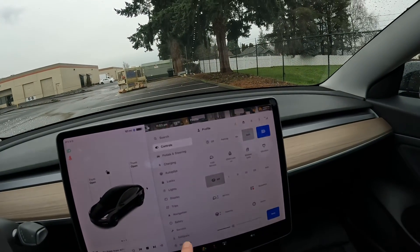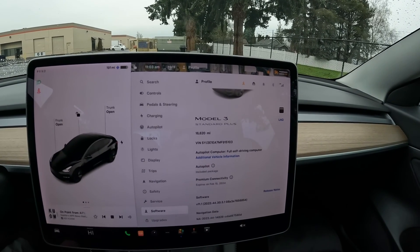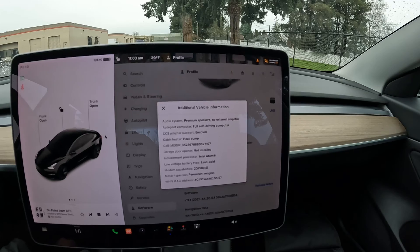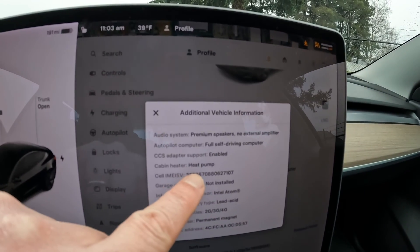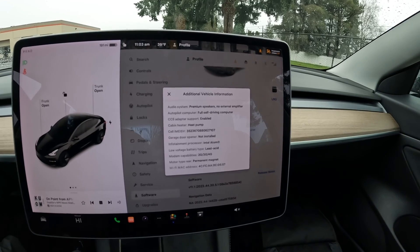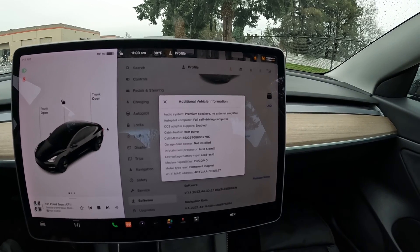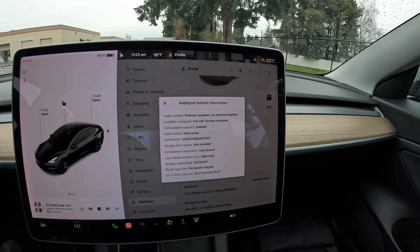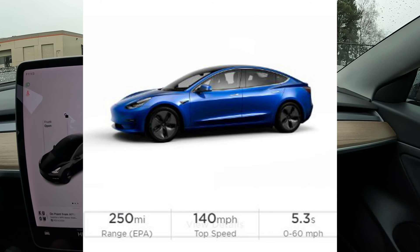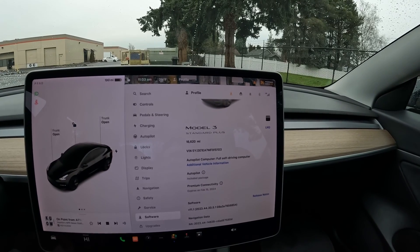Another important feature for 2021: Teslas have been in the news about going dead in cold weather, which I'll talk about. For those who drive in really cold weather, 2021 is a great year for the Model 3 because it got the addition of a heat pump for the cabin heater. Just like in your house, a heat pump is much more efficient for heating the vehicle. Since it uses battery energy to heat the car, efficiency matters — and the heat pump helped push the Standard Range Plus range from about 250 miles to a little over 260 miles in 2021.